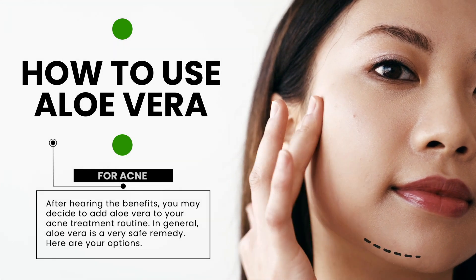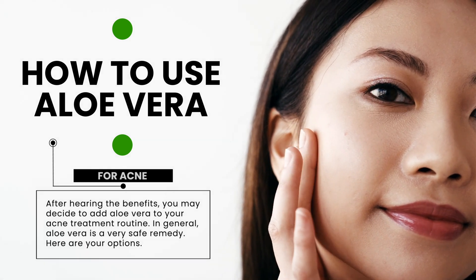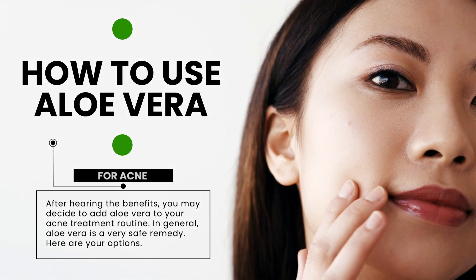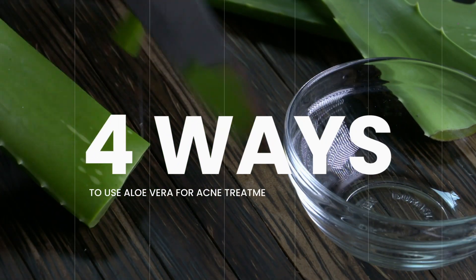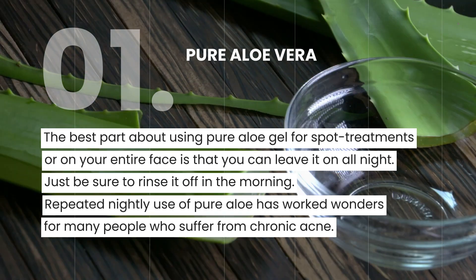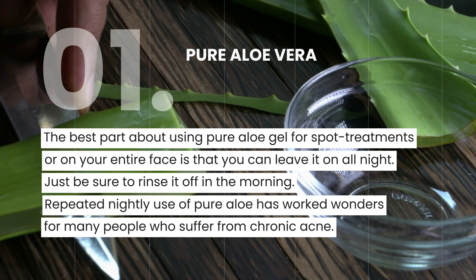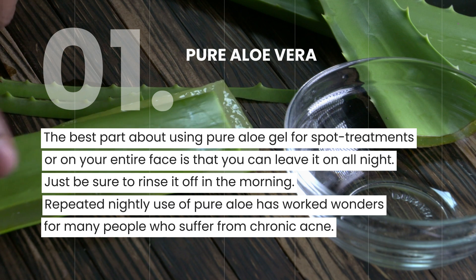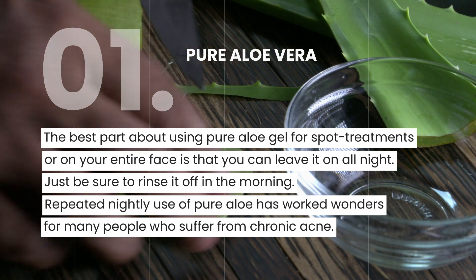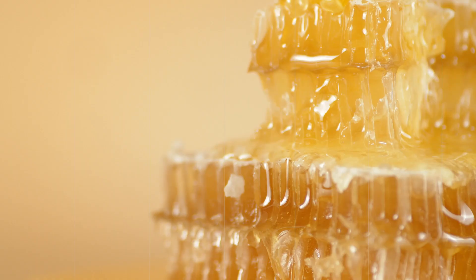How to use aloe vera. After hearing the benefits, you may decide to add aloe vera to your acne treatment routine. In general, aloe vera is a very safe remedy. Here are your options. The first is the purist's remedy — it consists of aloe gel and nothing else. Because aloe is a known antioxidant, as well as an anti-inflammatory agent and antibacterial substance, you can use it full strength on your skin as a strong acne fighter. The best part about using pure aloe gel for spot treatments or on your entire face is that you can leave it on all night. Just be sure to rinse it off in the morning.